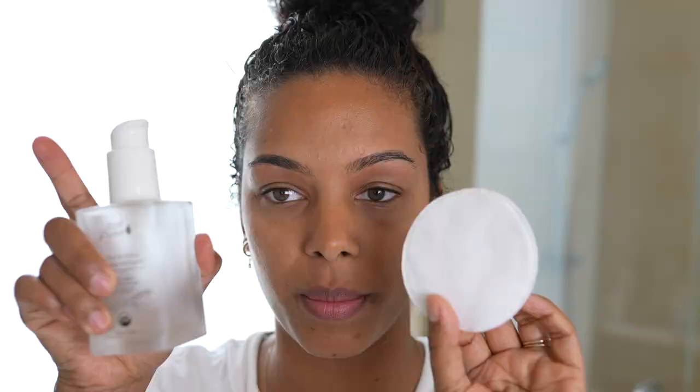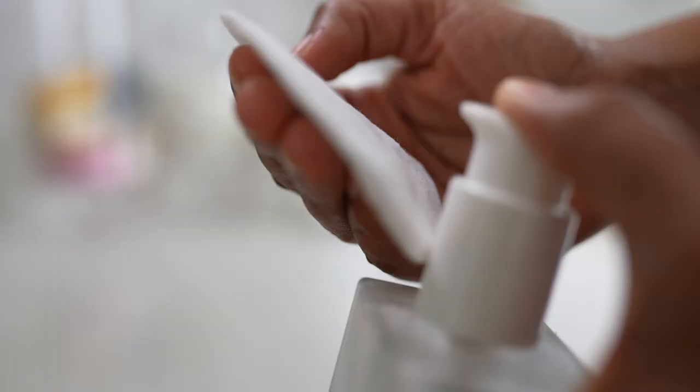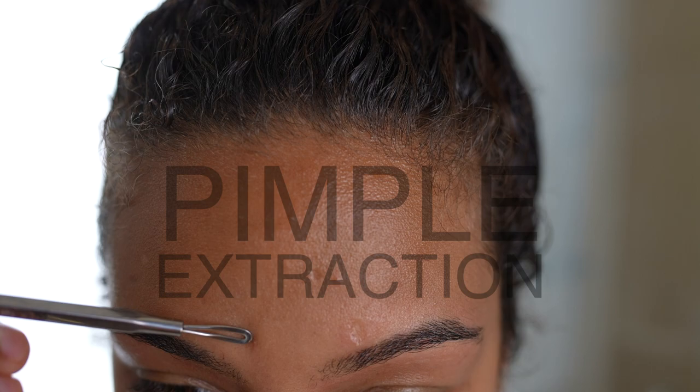Before I continue I'm going to take a cotton pad with some astringent — Tea Tree Willow Bark Clarifying Astringent from 100% Pure — and give my skin a little cleanse before assessing it more. This will help prevent any bacteria getting back into the skin during extractions, to avoid flare-ups or acne. I will be fully cleansing my skin in the shower. At this point I'm going to extract tiny pimples — they're not very bad but I'll show you how I'd do it if they were bigger.